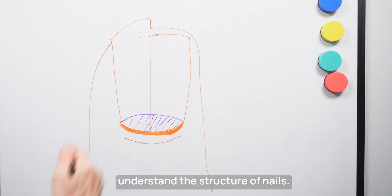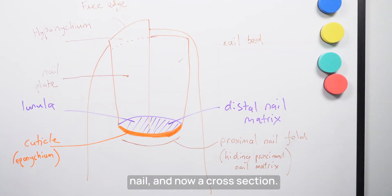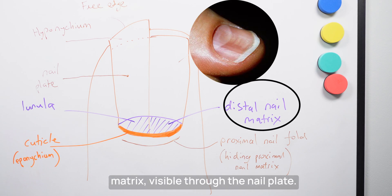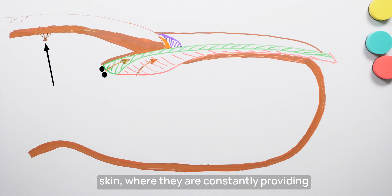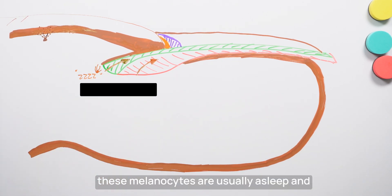Critical for your success is to first understand the structure of nails. Let's label up this picture of a nail. The lunula is the distal part of the nail matrix, visible through the nail plate. Melanocytes live in the proximal and distal nail matrix, but unlike in normal skin, where they are constantly providing protective melanin to the keratinocytes, these melanocytes are usually asleep and not producing that dark pigment melanin.